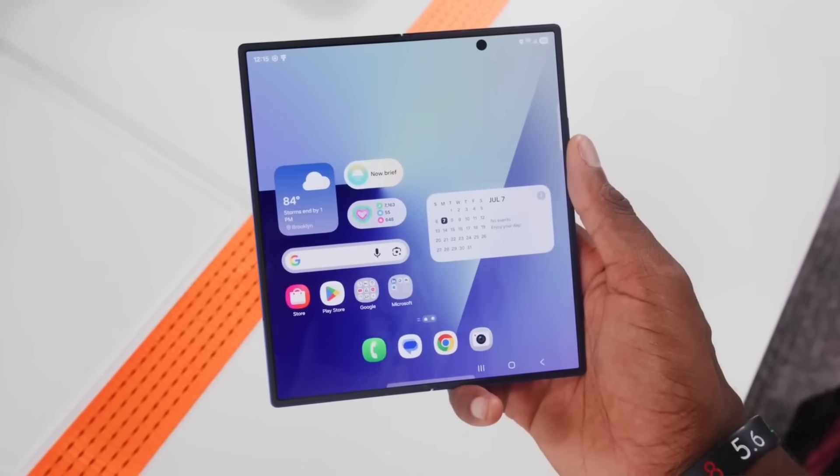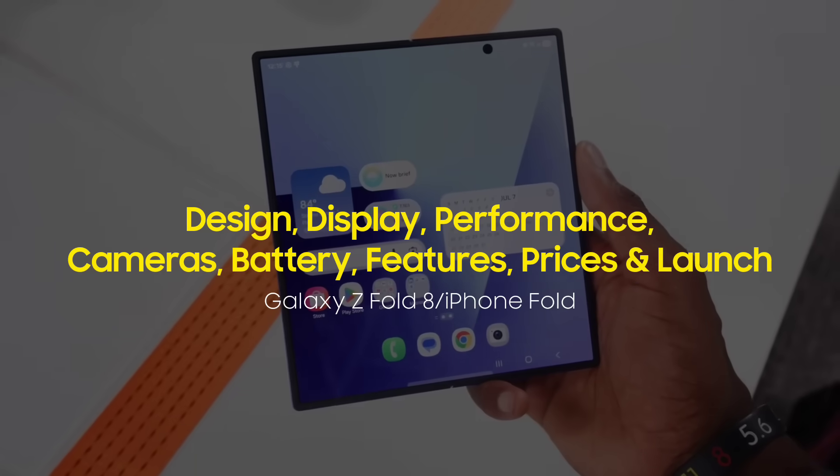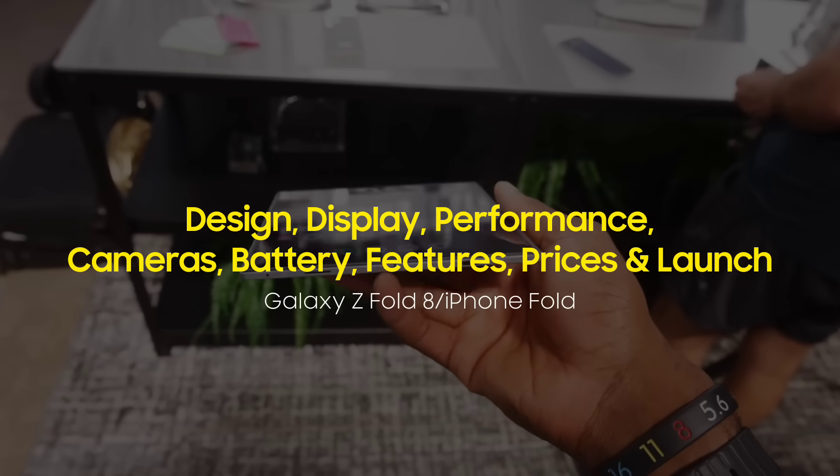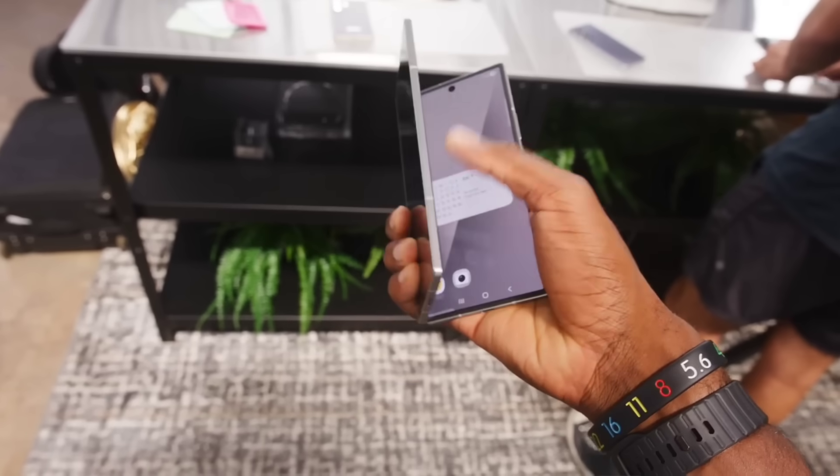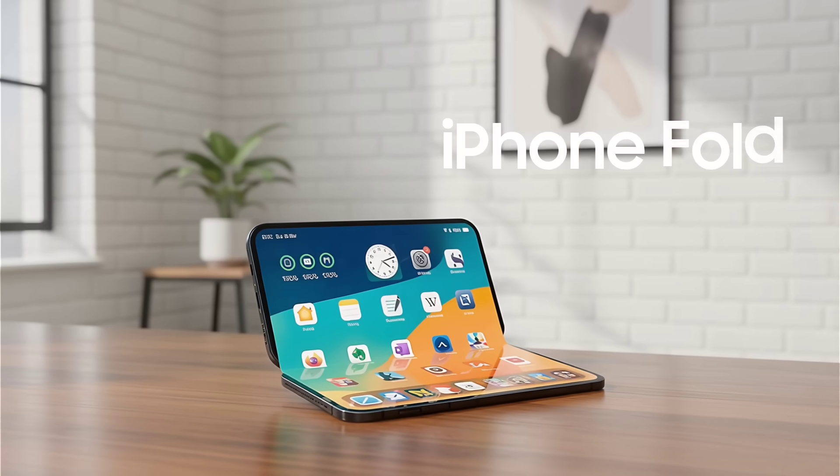In the next few minutes, we'll compare their design, displays, performance, cameras, battery, features, price, and expected launch timelines side-by-side to see which device might dominate 2026.